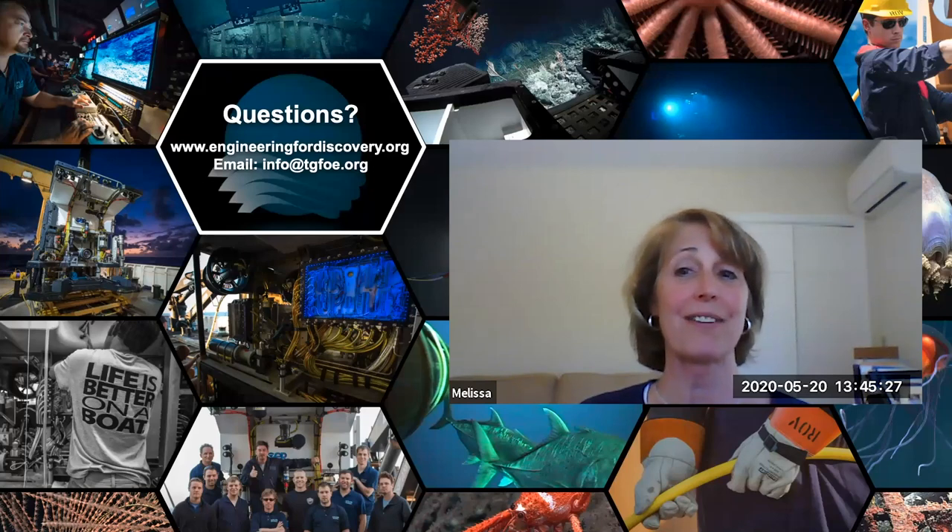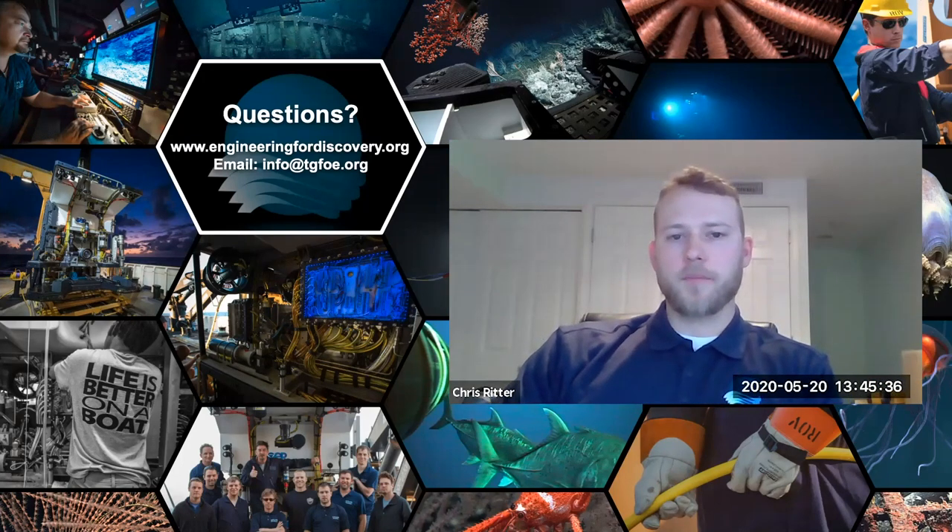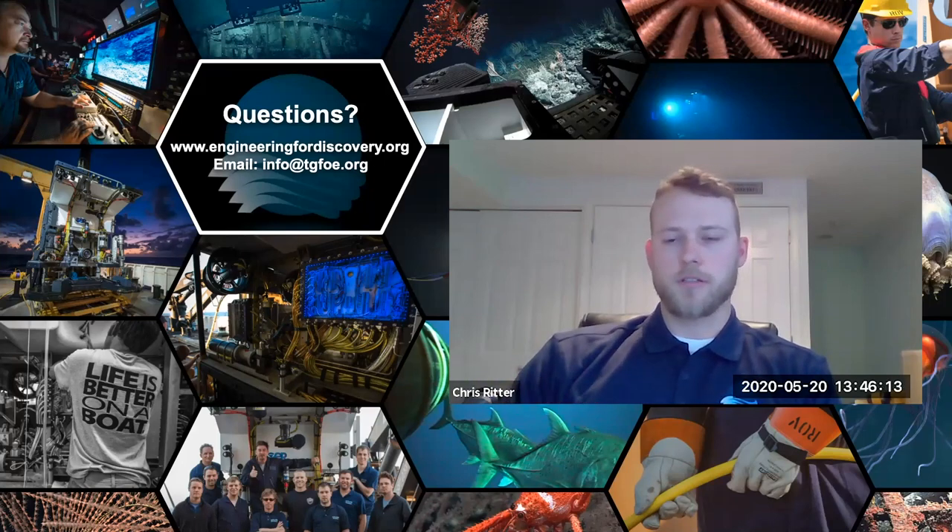Question: what changes would be made to the next ROV based on your observations? Chris: D2's size — nine feet tall and 9,000 pounds — has limitations. I would probably look at size. Also, imaging technology is constantly changing and updating; something like GoPro puts out a new model every year. Always adding newer technology as it comes out is something we do our best with, and I'm always going to ask for that.